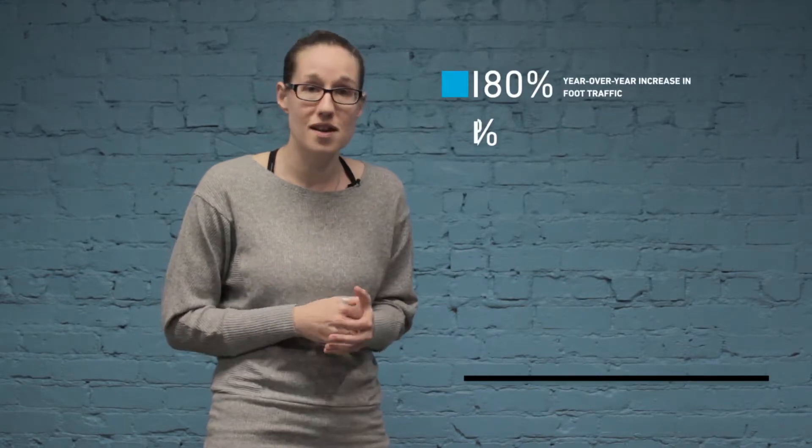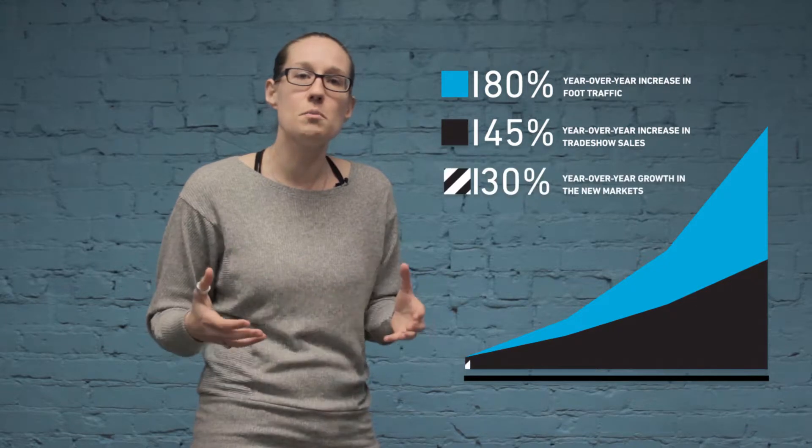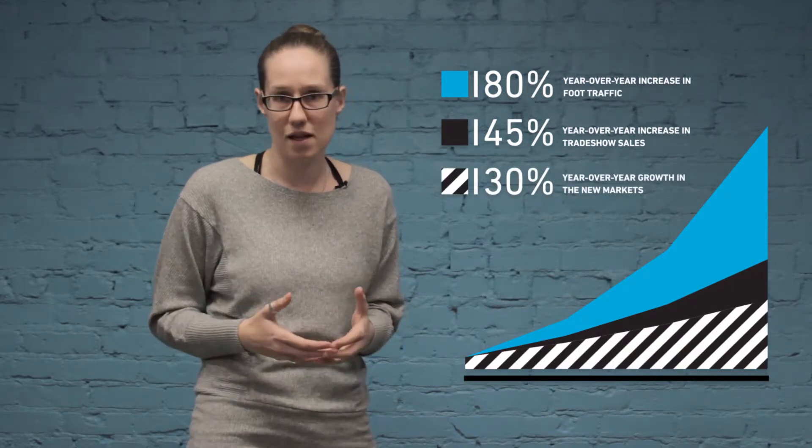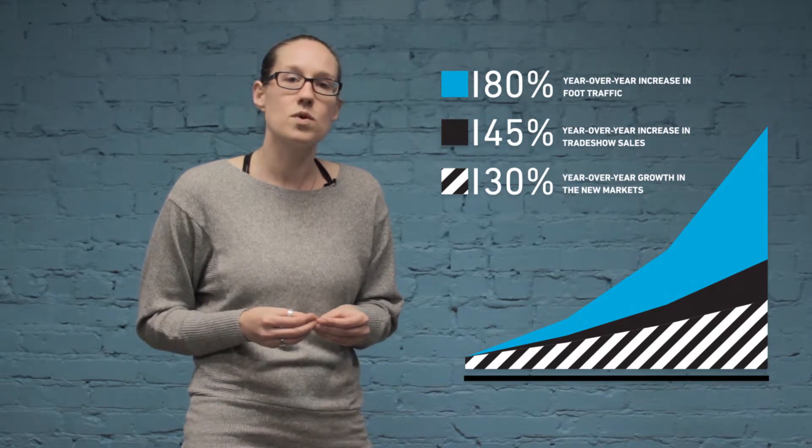What resulted was huge. With only a few people working the booth, they were able to increase their sales exponentially year over year. They also were able to dive into new markets by simply translating the infographics.